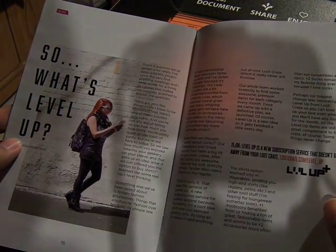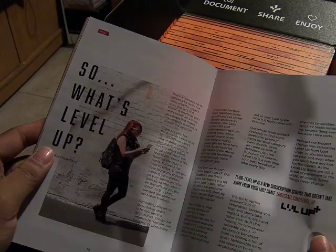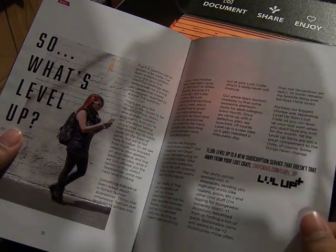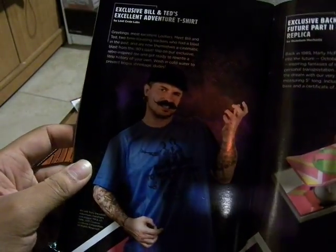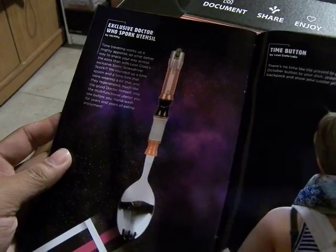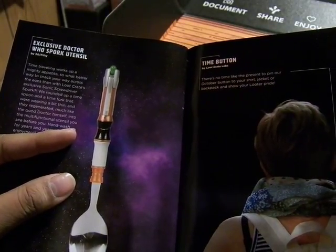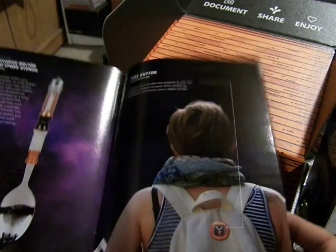Here's the level up part - if you put in a couple dollars extra, like 15 or 19 bucks, you get more clothing, accessories like socks and scarves and whatnot. Interesting, but I don't really want to buy into that. So here's the exclusive Doc Brown figure from Funko, the Bill and Ted's Excellent Adventure shirt, and the hoverboard replica. The Doctor Who Spork - I'm pretty sure this is the 11th Doctor's, though the 12th changed his when he regenerated before he got the sunglasses. And the time button, which you put on your backpack or anywhere - well, it's a pin.